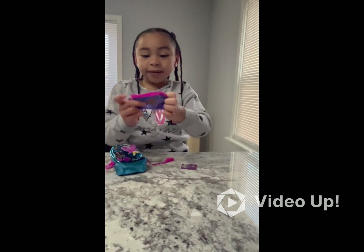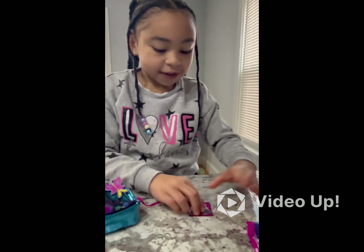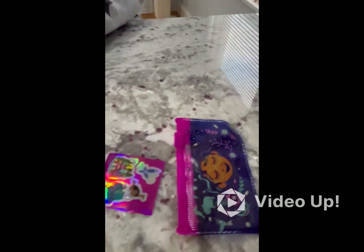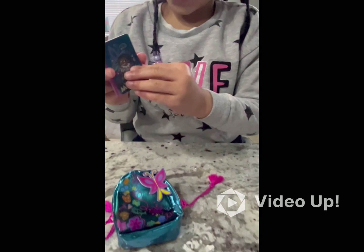We got a pencil case. Ooh, stickers! It's a butterfly, it's a house, and it's a bear bell. We have a notebook.